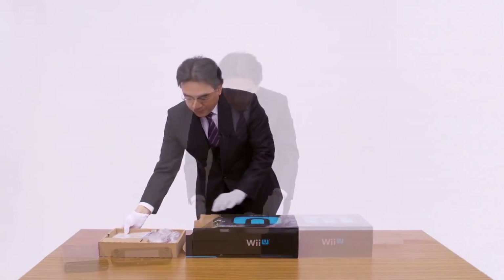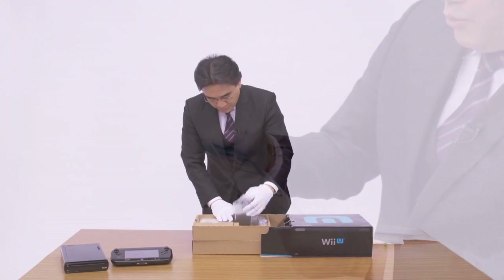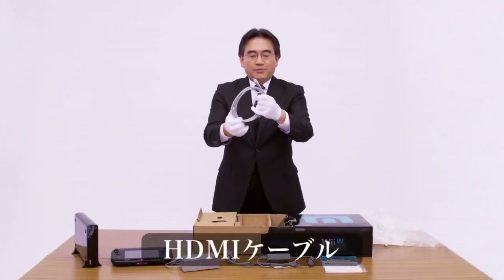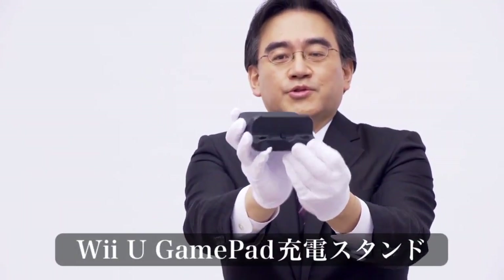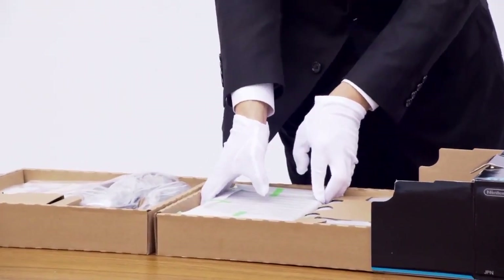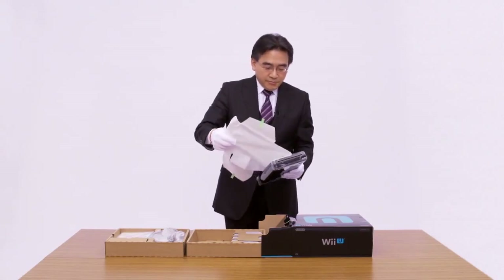The first shelf will have the less interesting stuff, such as the AC adapter for the console and the gamepad, the stands, instruction manuals, and those in the USA and Europe will get Nintendo Land, which comes fully packaged in a game box rather than the sleeve we got for Wii Sports. On the second compartment, we get the juicy stuff — the Wii U console and the Wii U gamepad, all in their sleek fingerprint-magnet glory.